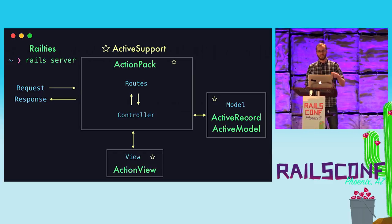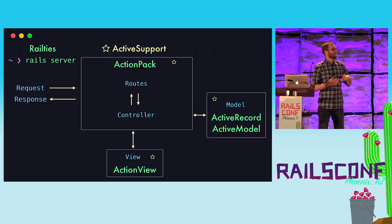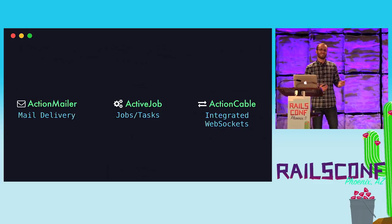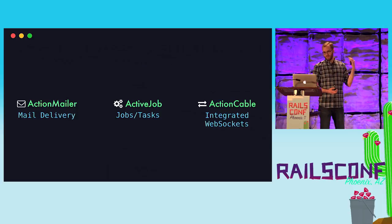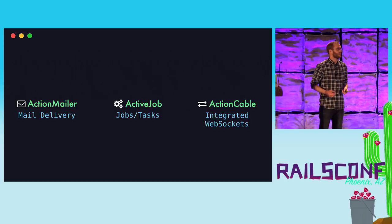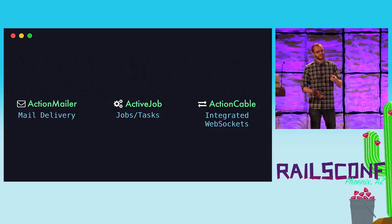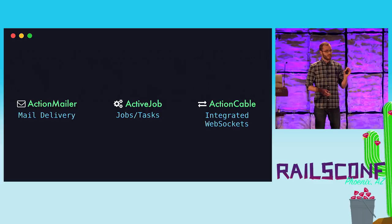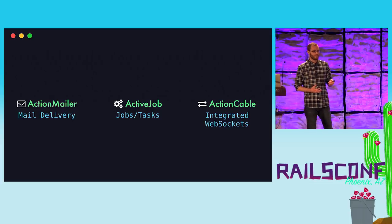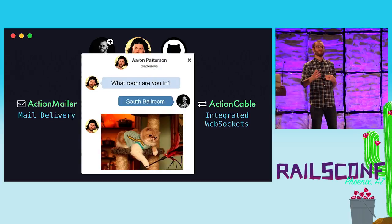Sprinkled throughout the app is ActiveSupport, which extends the Ruby standard library classes and adds other helpers. There are also three additional modules: Action Mailer for mail delivery like user registration, Active Job for background tasks, and Action Cable — a newer module that integrates WebSockets with Rails for real-time application uses like user notifications and real-time chat.